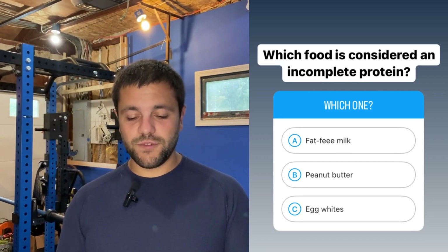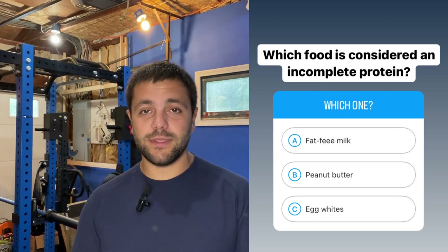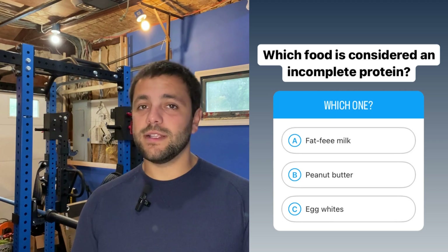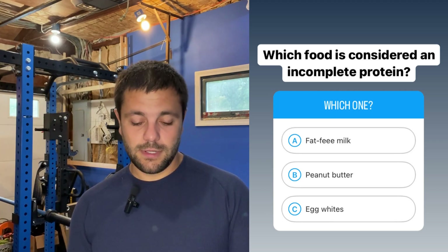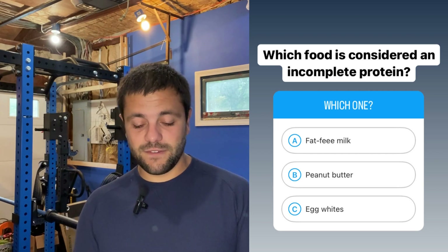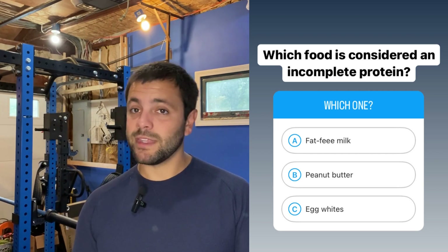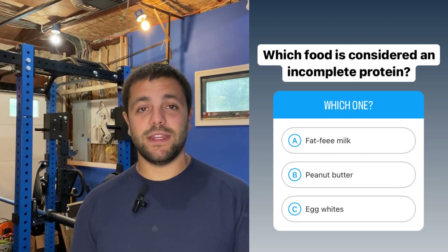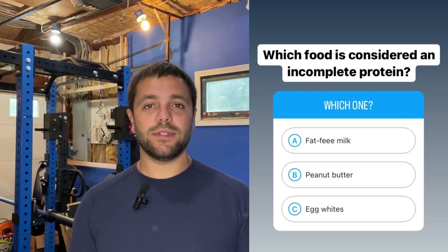Question number four: which food is considered an incomplete protein? An incomplete protein is one that does not have a complete amino acid profile, and stereotypically these are going to be our plant-based proteins. Looking at our answer choices — fat-free milk, peanut butter, or egg whites — the answer is choice B, peanut butter. That's a plant-based protein that's going to have an incomplete amino acid profile, so it is an incomplete protein.